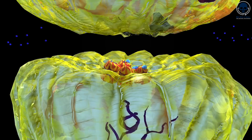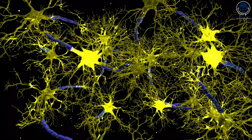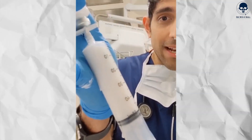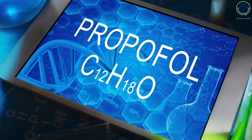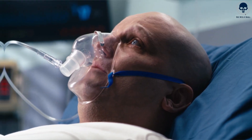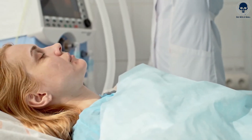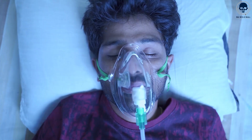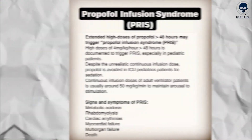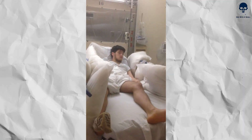When administered, propofol acts by enhancing the activity of a neurotransmitter called gamma-aminobutyric acid, or GABA, in the brain. This leads to an increased inhibitory effect on neuronal activity, resulting in sedation and a loss of consciousness. While propofol is generally considered safe and effective, it does come with some potential side effects. These may include temporary respiratory depression, a transient drop in blood pressure, and mild pain or discomfort upon injection. Allergic reactions can occur, and there is a possibility of cardiovascular and respiratory depression requiring close monitoring. Rarely, a condition known as propofol infusion syndrome may develop, which involves metabolic disturbances and can be life-threatening.